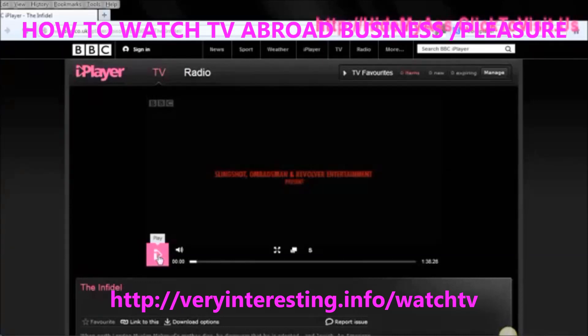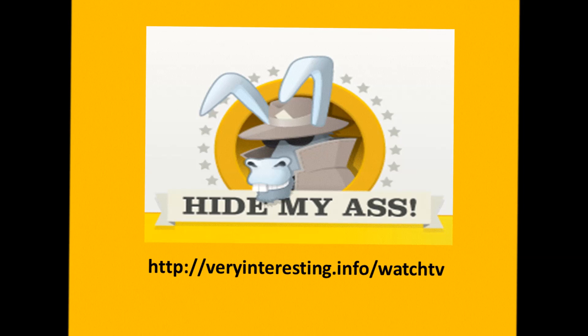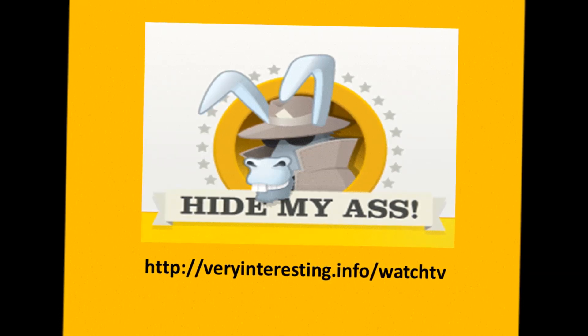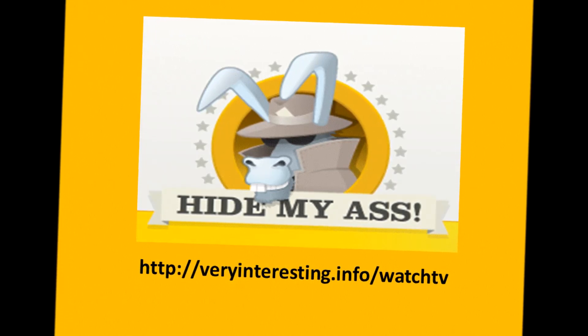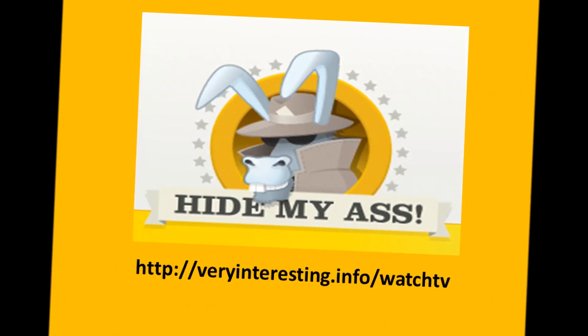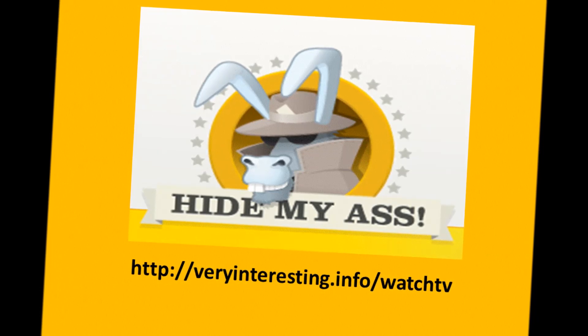Hidemyass.com — click the link below this video and get it for yourself. That was pretty easy, wasn't it? Now you know how to do it, just like I do. Get yourself sorted out. Whether you live abroad or you're travelling abroad on holiday or for business, you can buy on a monthly basis, or six monthly, or yearly if you want to save some money. While you're at it, why not tell your friends — click the link below, you can share this information on Facebook.